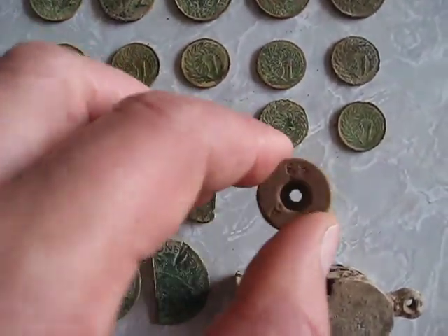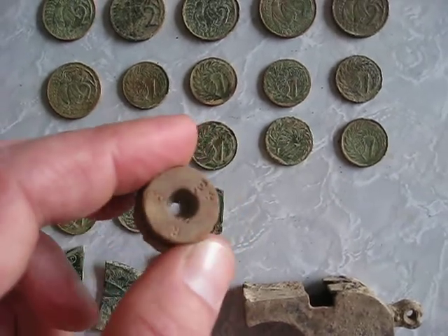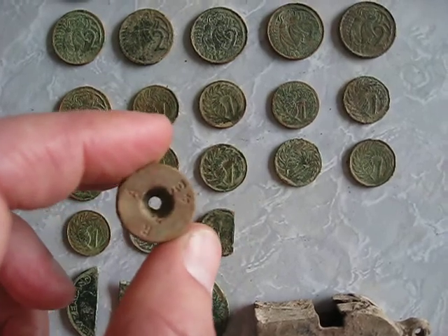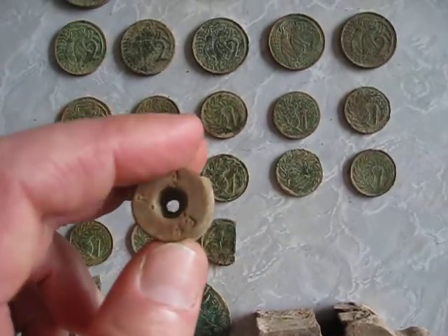Found this bullet casing or shotgun shell casing — I'm not quite sure. I think that's what it is; it's got 43 and an RNA on it.